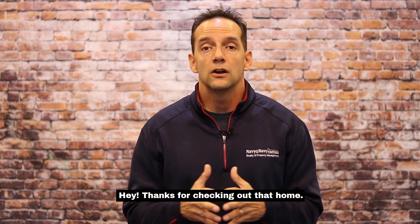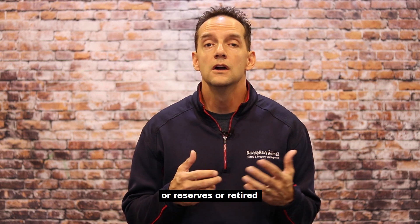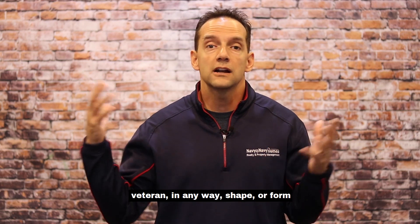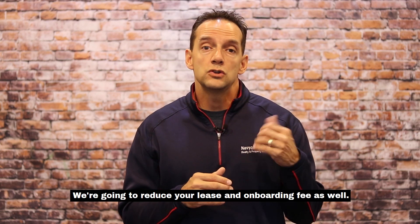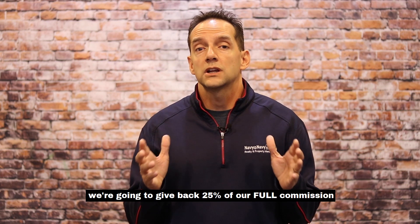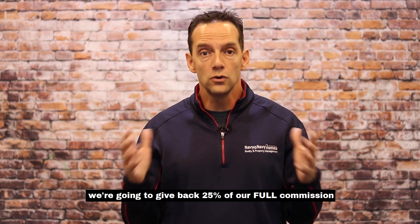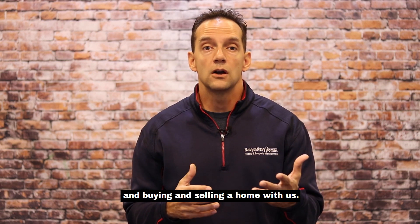Hey, thanks for checking out that home. As far as our military discounts are concerned, if you are active duty, reserves, or a retired veteran in any way, shape, or form and you're renting a home, we're going to reduce our application fees by 50% and reduce your lease and onboarding fee as well. If you're buying or selling a home, we're going to give back 25% of our full commission to you, just to say thank you for your service and buying or selling a home with us.